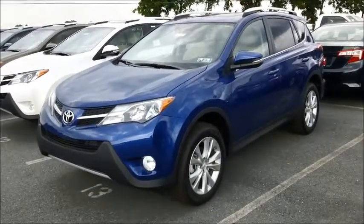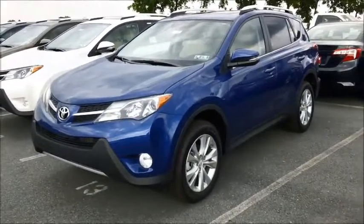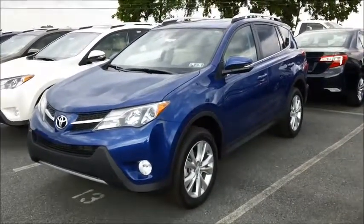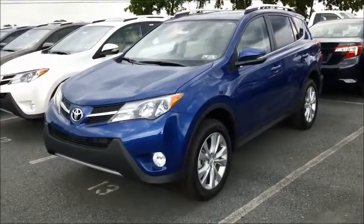Hello, this is Karen from Milham Toyota with a closer look at the RAV4 Limited all-wheel drive. The Limited is the highest trim level on the RAV4. This vehicle comes with everything you could possibly want.